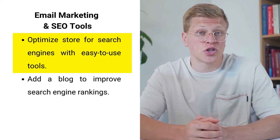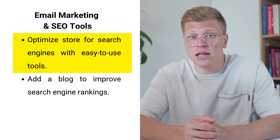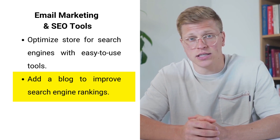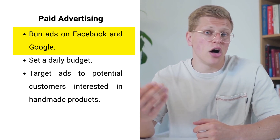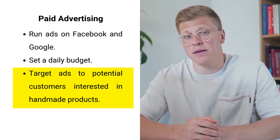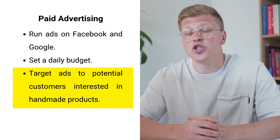Additionally, Shopify's SEO tools are invaluable. They simplify optimizing your store for search engines by allowing you to edit page titles, meta descriptions, and more. Adding a blog to your website can further improve your search engine rankings and attract new customers. Paid advertising on platforms like Facebook and Google can also drive traffic — set a daily budget, target your ads to potential customers interested in handmade products, and monitor performance to optimize results.